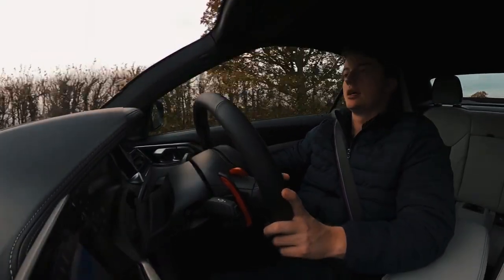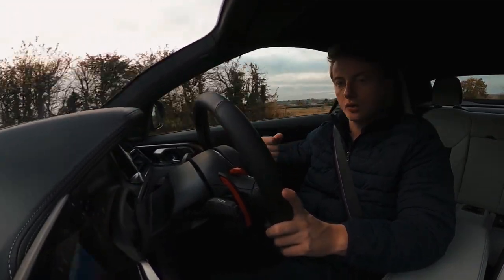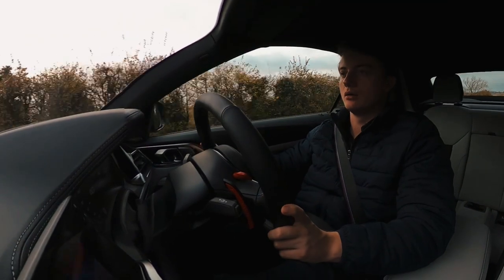It just feels a bit too detached and numb, which is a shame because that's not what an M car is to me. An M car is something like an older M3 or a 1M — something you can throw around country lanes and feel really connected to.